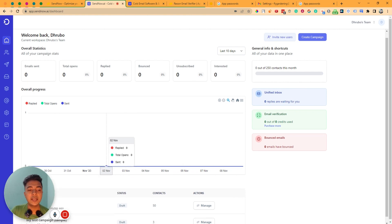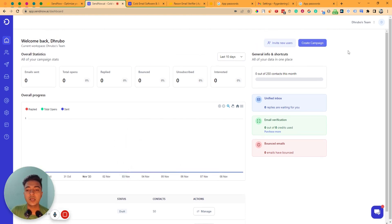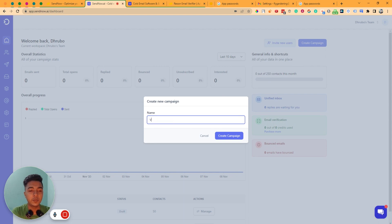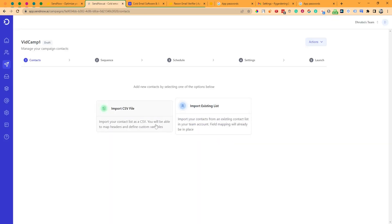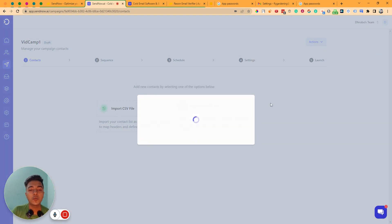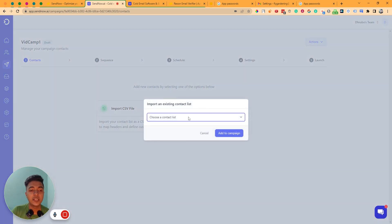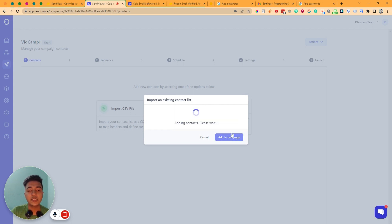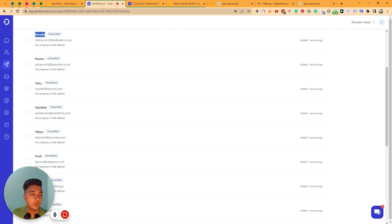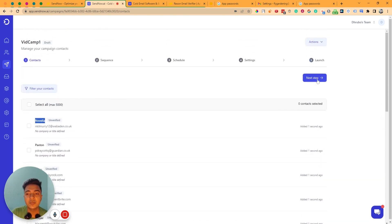This is the dashboard — it's brand new so nothing is available yet. To get started, click 'Create Campaign,' give it a name like 'Feed Camp One,' and click 'Create Campaign.' Then you need to import your contacts. You can import from a CSV file or use 'Import Existing List.' Select your existing list, click 'Add to Campaign,' and your contacts — with email and first name — will be added.